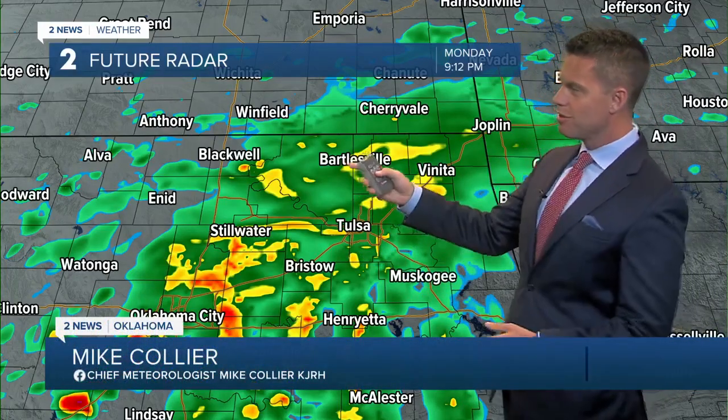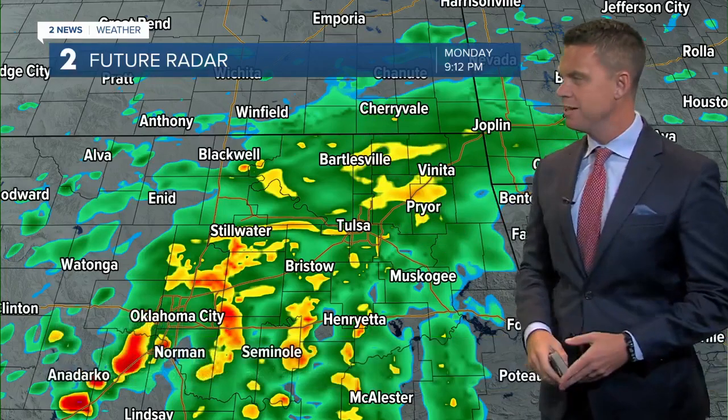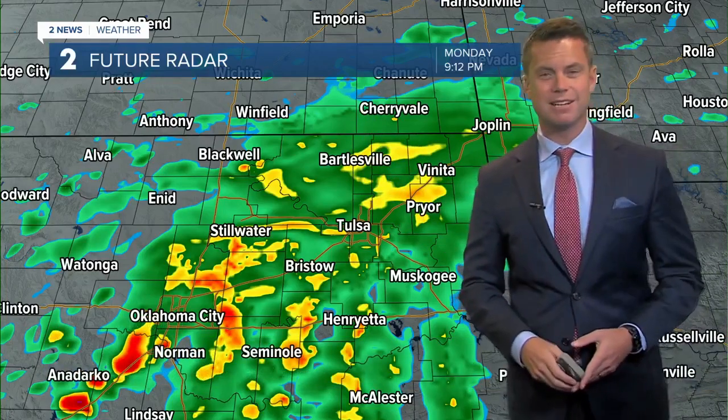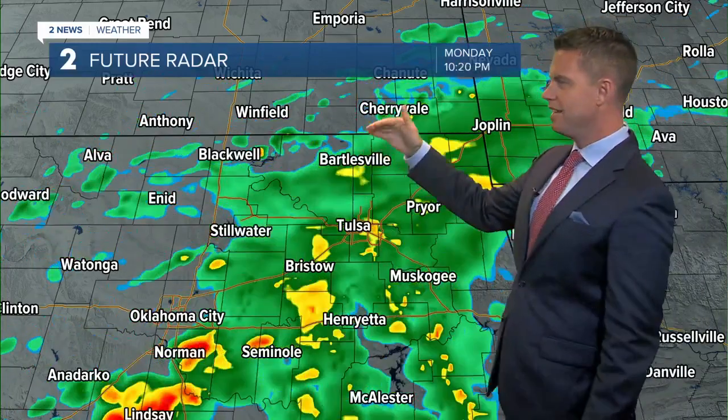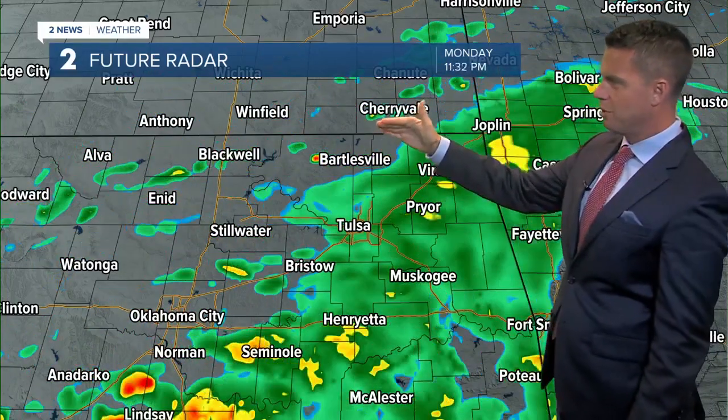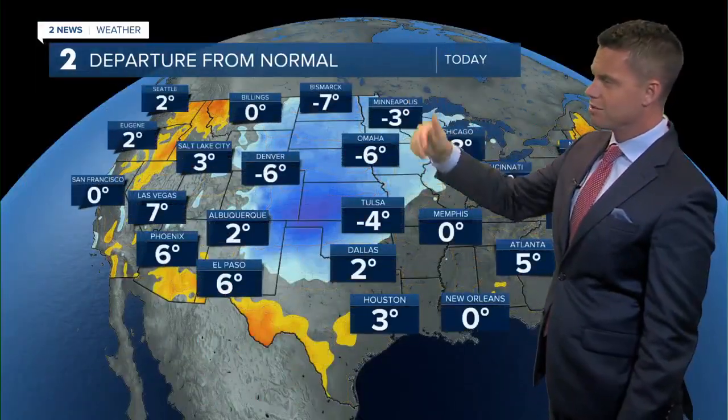So a nice little soaking rainfall event for us — we need it. And so does northern Osage County, southern Kansas, Cherryville, the Coffeyville-Independence area. You need the rainfall as well. This will be on the southern end of the Oklahoma-Kansas border. As you head further north, you'll start to see those showers begin to dissipate. Unfortunately.